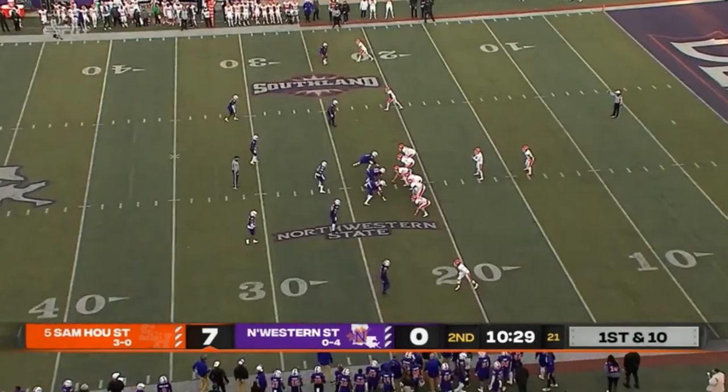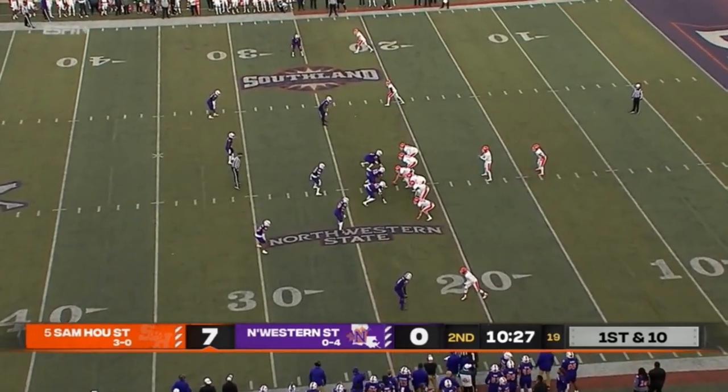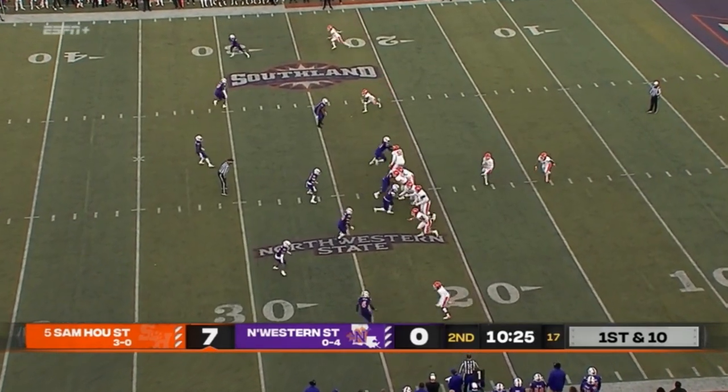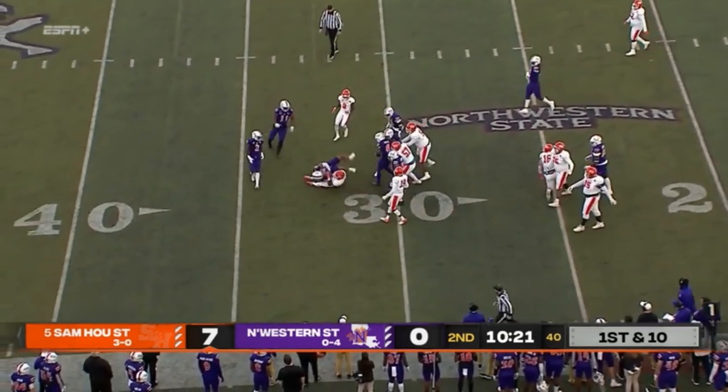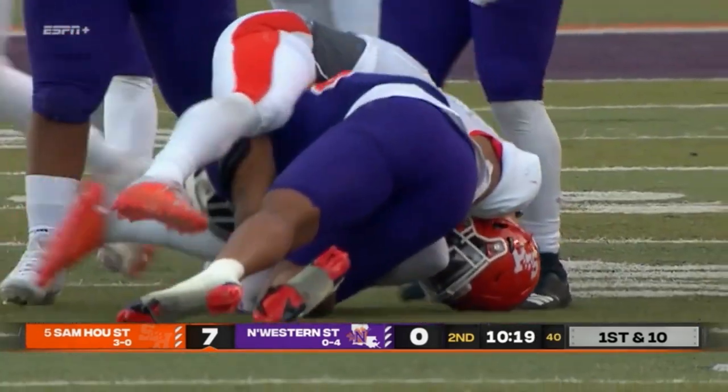You see this 210-pound redshirt junior who's going up against the number five team in the nation. Another give to Jefferson and he tumbles forward for another eight-yard gain.